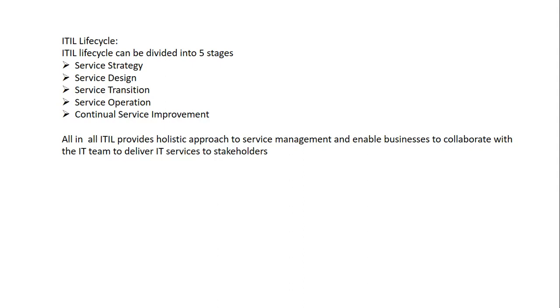If you get certified with ITIL, your salary will increase 15 to 20 percent in a year. If your career is stuck and you are an experienced IT professional, you need to get ITIL certification. I have already certified with ITIL and after completing my certification, my salary increased approximately 20 to 30 percent in a year.